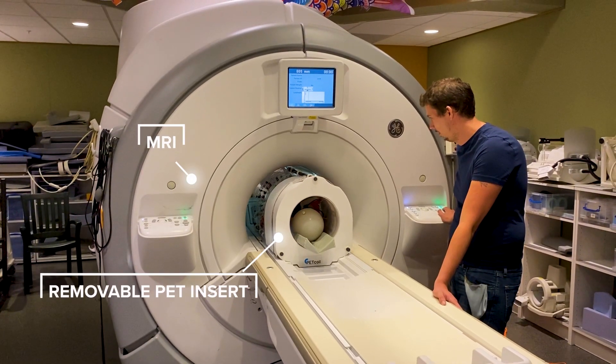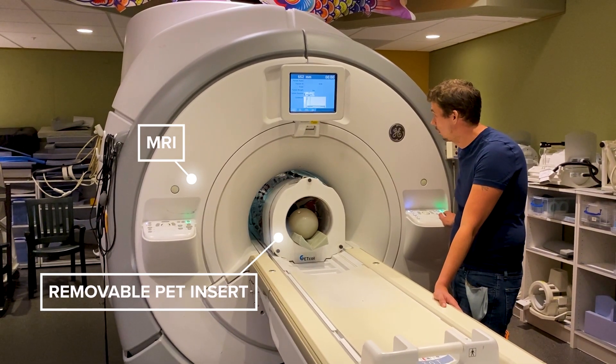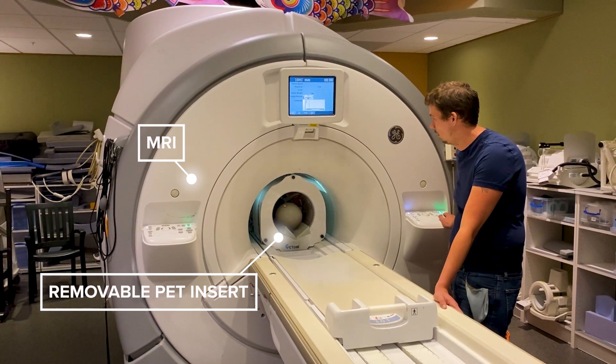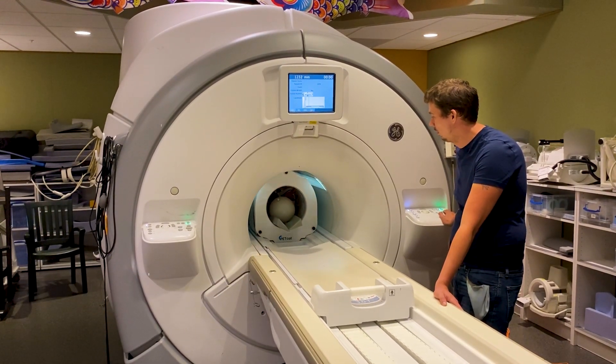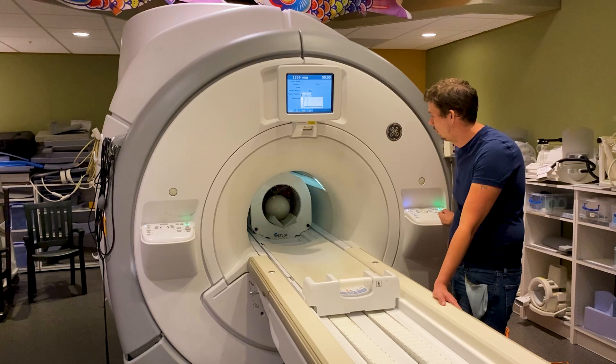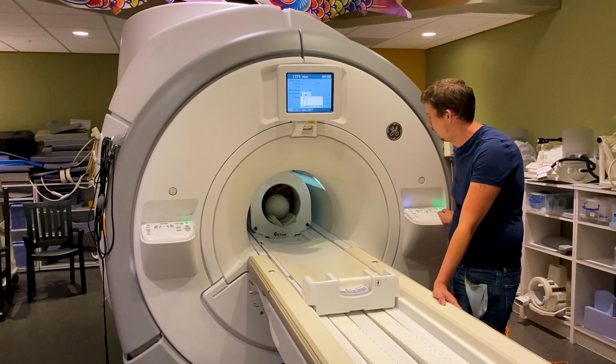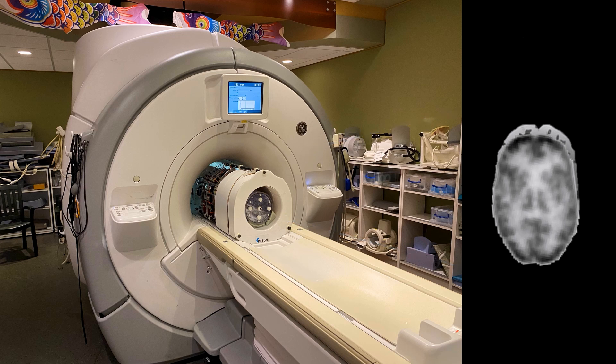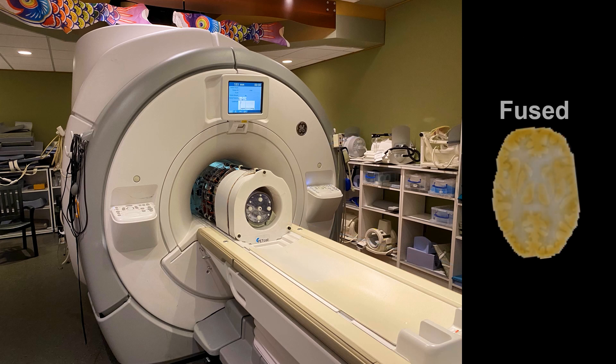Petcoil is developing a portable PET scanner that can be added to any MRI system to acquire both images simultaneously. With our patented PET insert technology, hospitals and imaging centers can offer PET-MRI with their existing MRI systems and do it without room renovation.